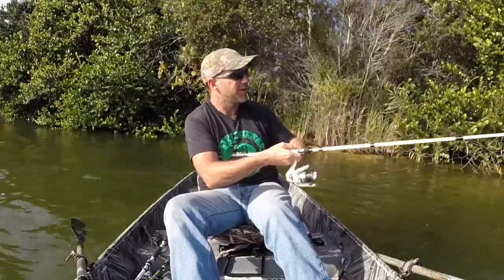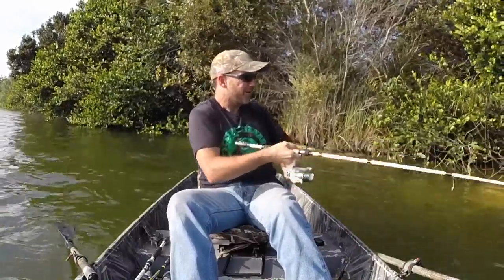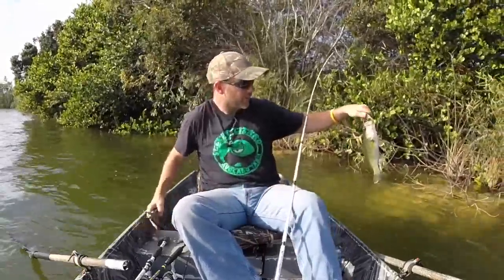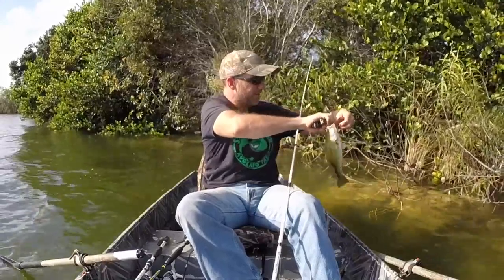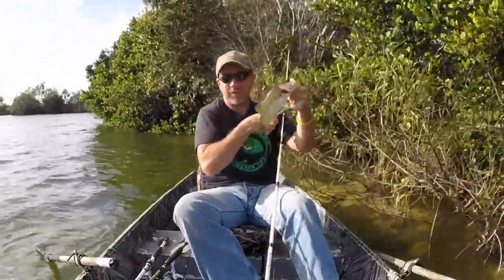Let's see — yep, there we go. Look at that, not bad. One more bass before I get back to the truck. We'll take it.